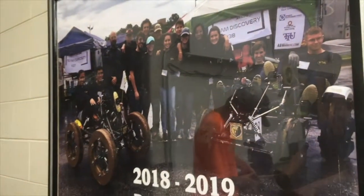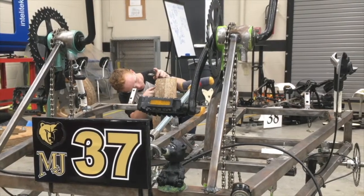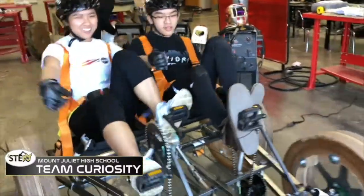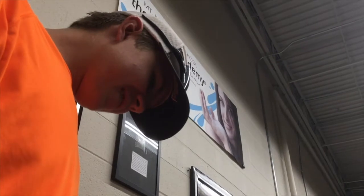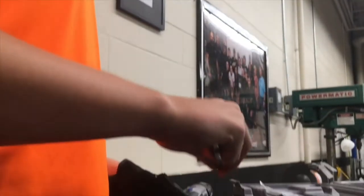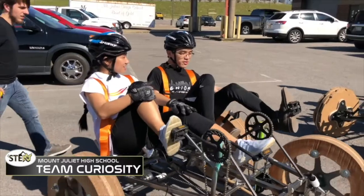In CTE, we all have to have an extracurricular student organization activity. We chose the NASA Human Exploration Rover Challenge, and they have built it from scratch. They go and compete in April every year at Huntsville. Our program is designed for the student who is academically competitive — as long as they want to deal with technology, problem solving, and troubleshooting, this is the program for them.